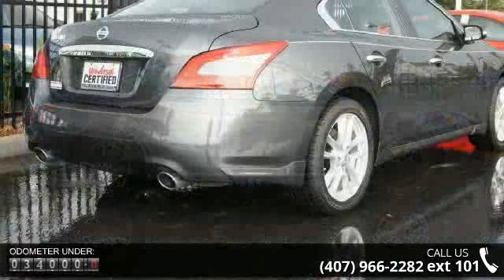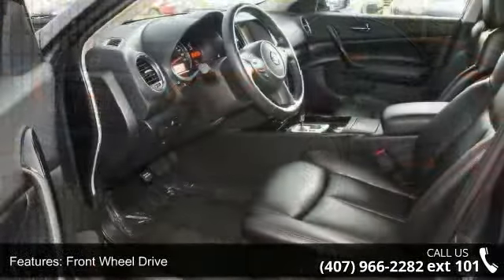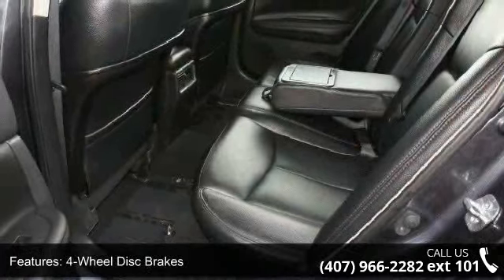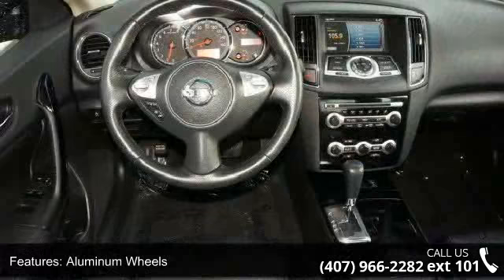Some of the top features included with this vehicle are Passenger Illuminated Visor Mirror, MP3 Player, Passenger Vanity Mirror, Rear AC, Cruise Control, Driver Adjustable Lumbar, Integrated Turn Signal Mirrors, Satellite Radio, and Passenger Airbag Sensor.